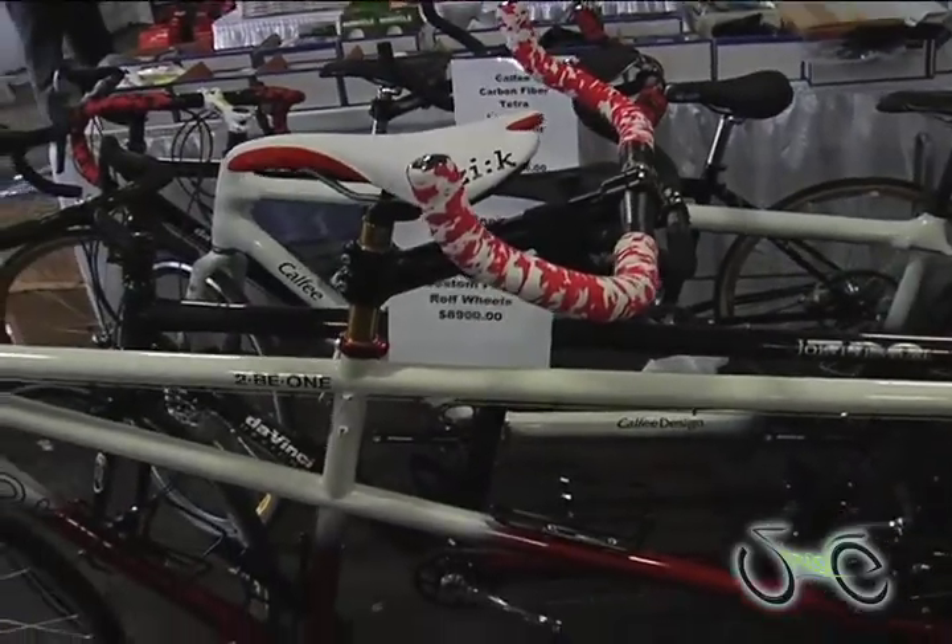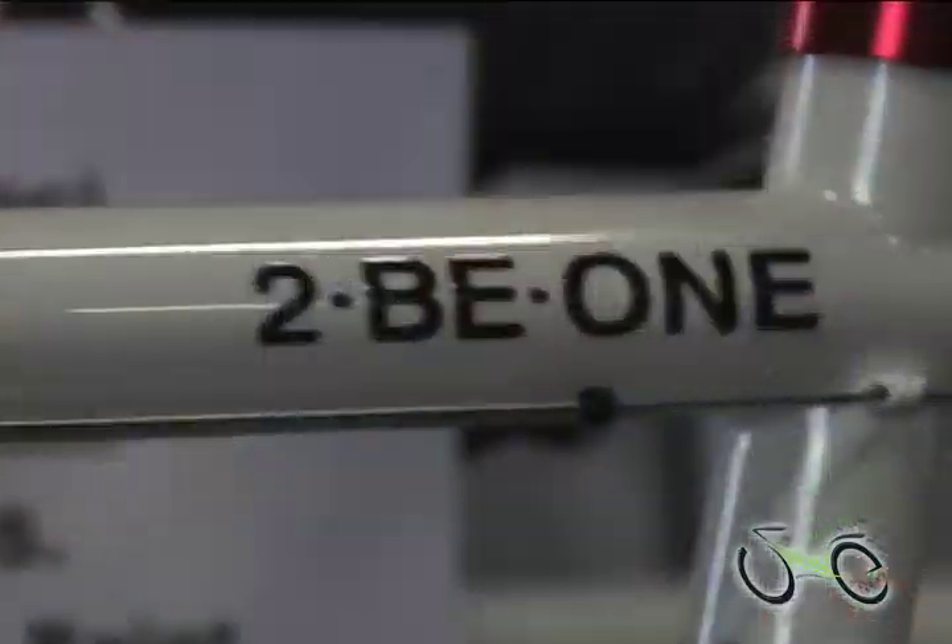My wife and I have been in the Tandem business for 22 years. Together we have 164,000 miles on nine different Tandems and our children have grown up on them — it's just a great sport. Wherever your relationship is going, a tandem will get you there faster.